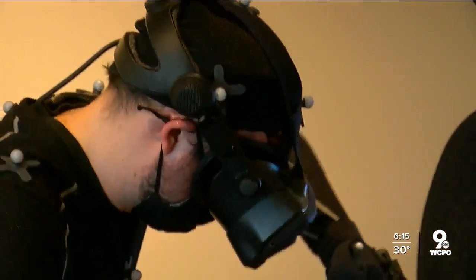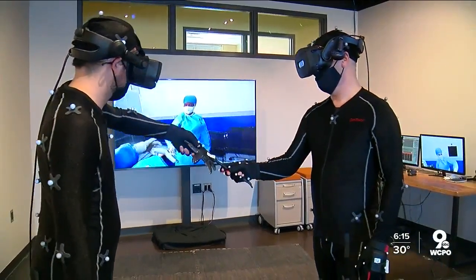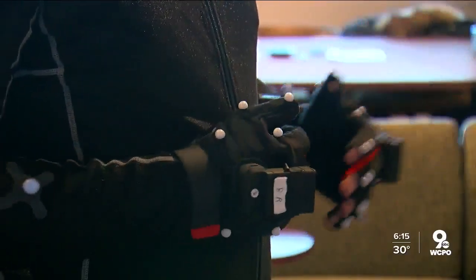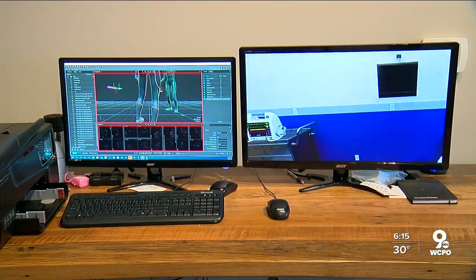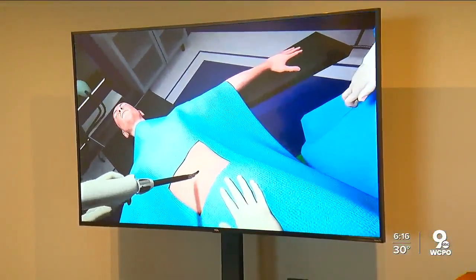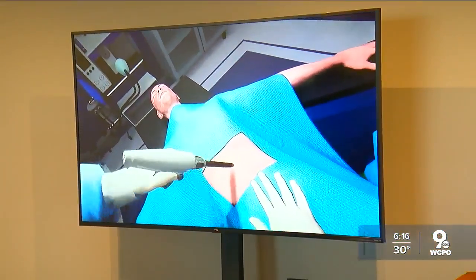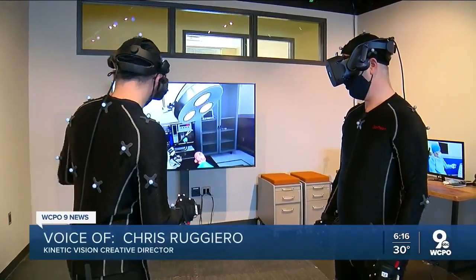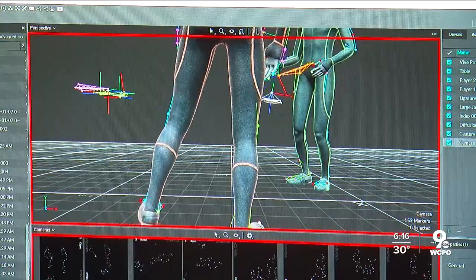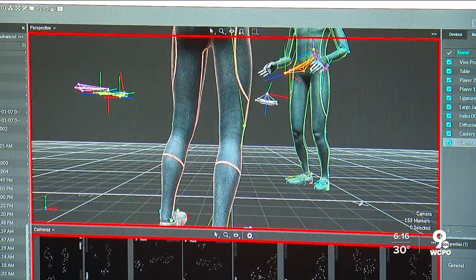Everything happens inside this studio where the virtual becomes reality. The reaction has been through the roof — or through the goggles. Alec and Chris can only see the virtual operating room while wearing their goggles. The dots on their suits are picked up by infrared cameras, which a computer program uses to transfer them into the virtual space. Adding the real-time aspect of it was the most challenging — being able to do this live so that the body is represented in full motion with accurate fidelity was definitely the most challenging part.